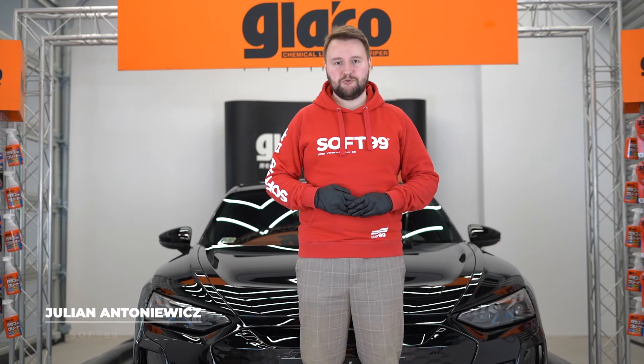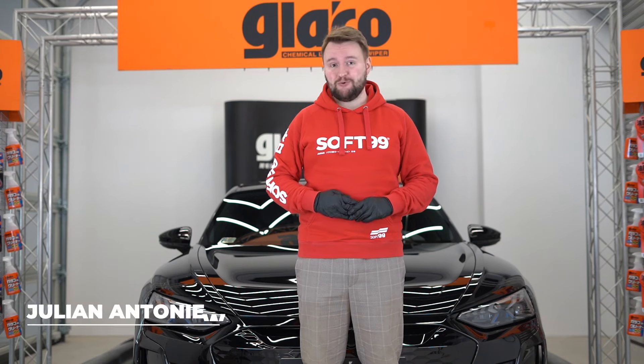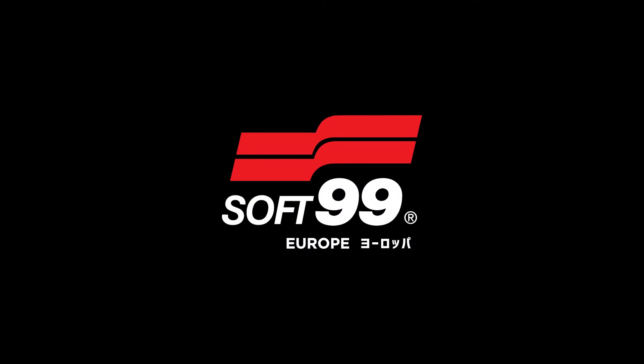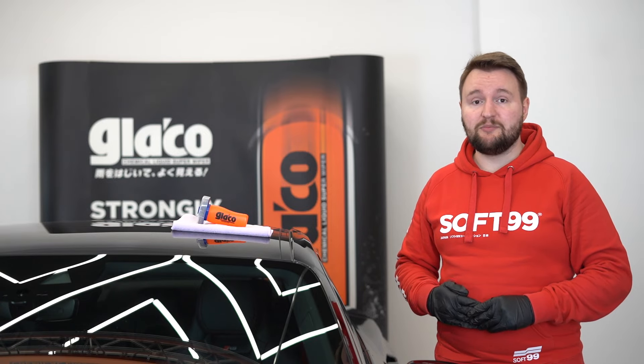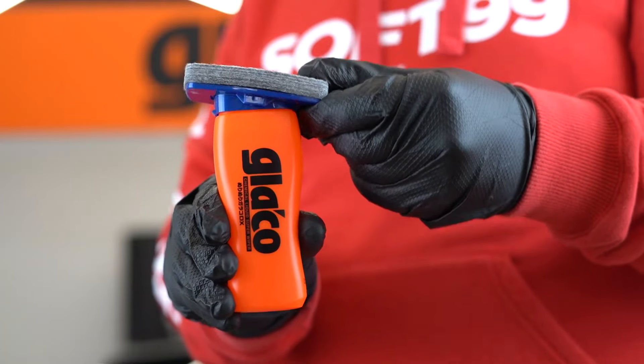Hi guys, it's Julian from South 99 Europe. Today we take you to the world of Glyco, where an entirely new product is waiting for you. It's the unique Glyco DX — the latest generation of Glyco glass coatings that provide unprecedented water repellency, ease of application and ergonomics of use.